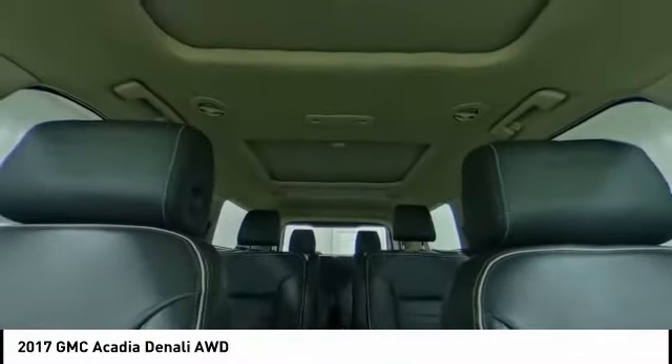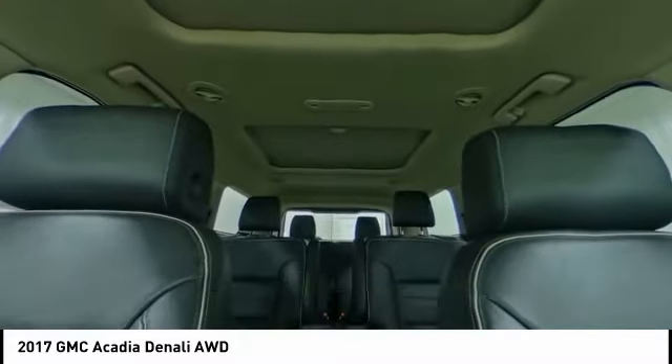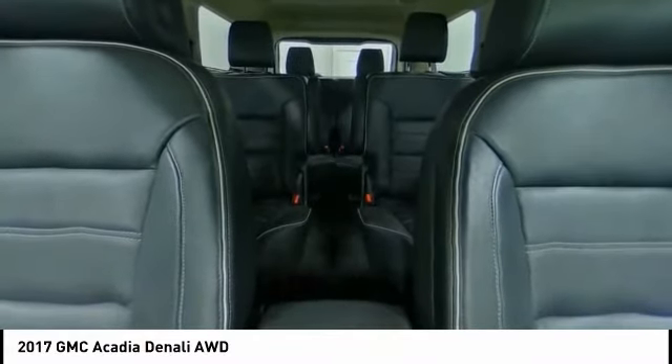Power liftgate, daytime running lights, remote engine start, four-wheel disc brakes, fog lamps.